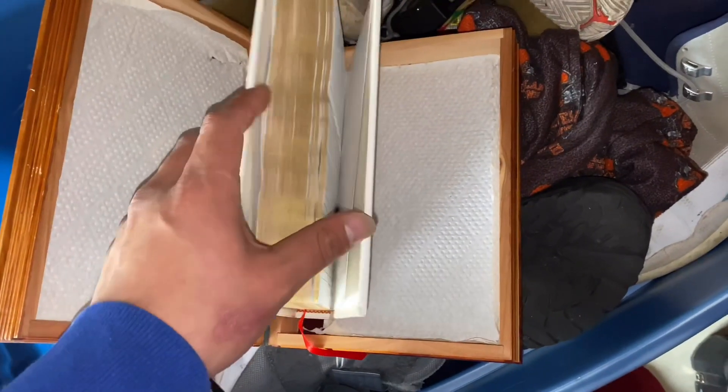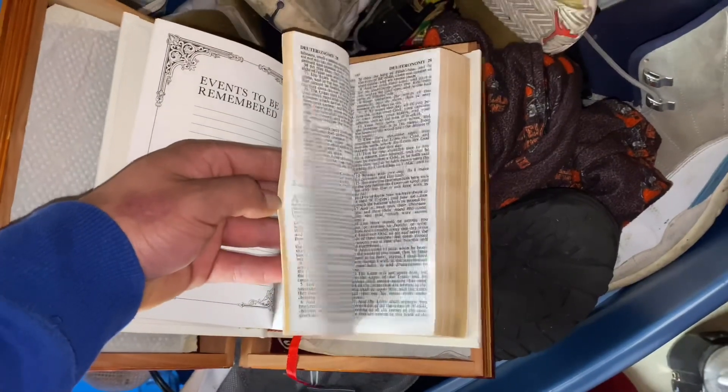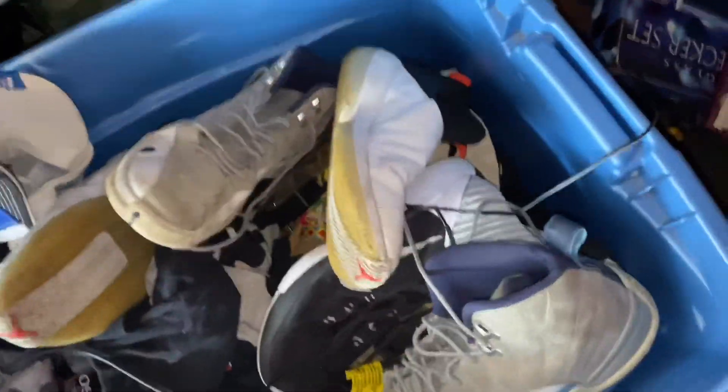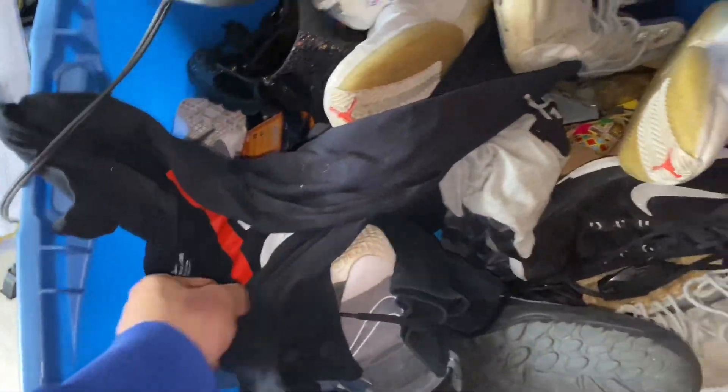I'm very religious and I love the word of the Lord, but a lot of people like to store money in sacred things — in Bibles. So you always want to check your Bibles. I mean that in the most respectful way for resellers and storage unit buyers out there.